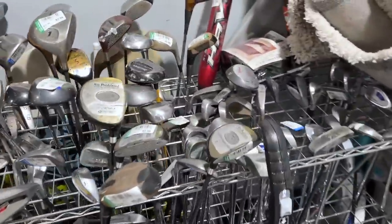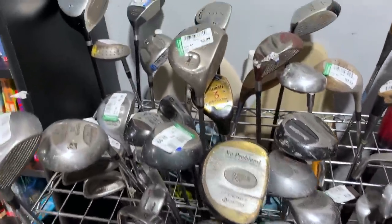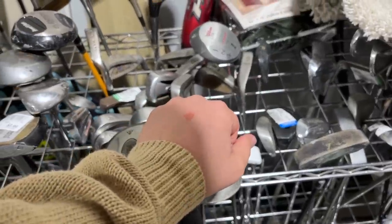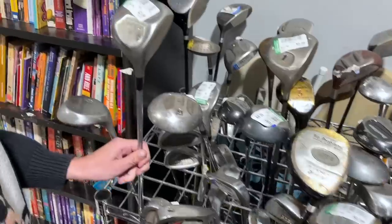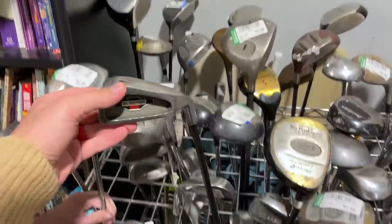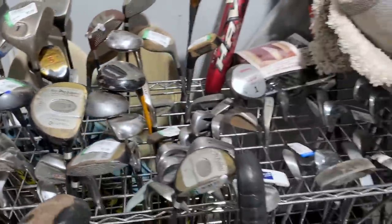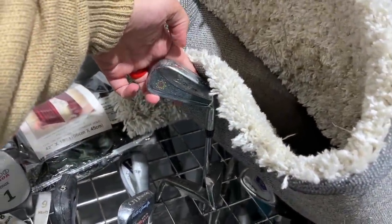Starting off with the golf clubs. We got a No Problem Bi-Metal Wood series — never seen that one before. We got an Olimar putter. We also have a Wilson 1200 Junior — I actually had that as a junior, with a Michael Jordan putter to go with it. We've got a Jumbo One deep-bore, kind of a Callaway knockoff, some Big Brother Tours, also a Callaway knockoff, and some Tommy Armor 845 knockoffs.